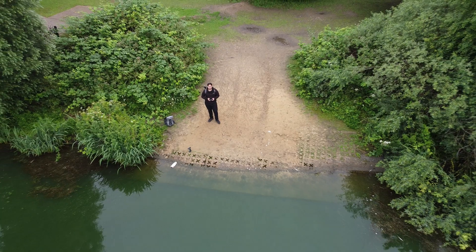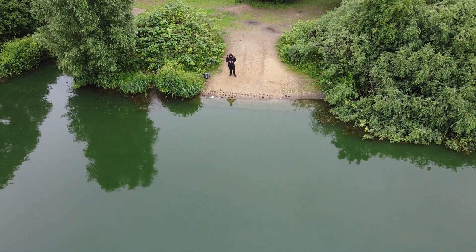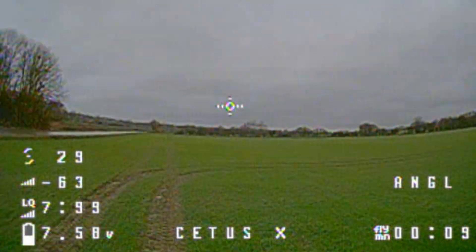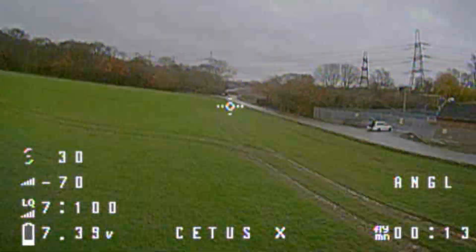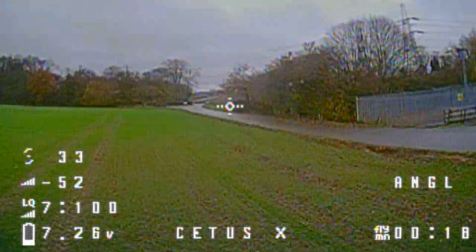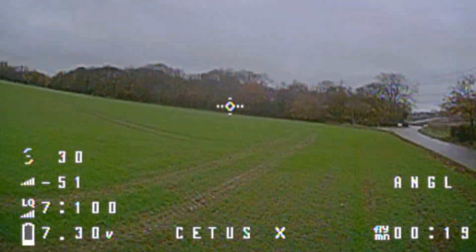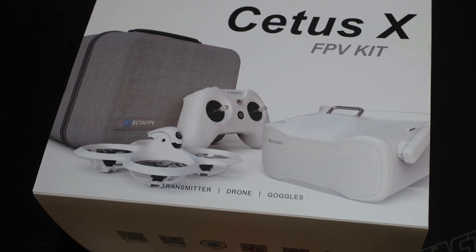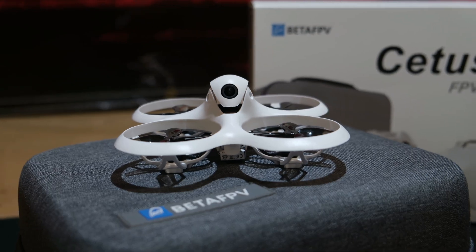When it comes to flying a camera drone, it really doesn't take that much skill — they pretty much fly themselves. But FPV drones are a little bit more difficult. I have flown an FPV drone before and whilst I really enjoyed the experience, I still found it quite difficult. FPV drones are something I've always wanted to try again, and thankfully the guys at Beta FPV got in touch and said why don't you give the Cetus X a try.